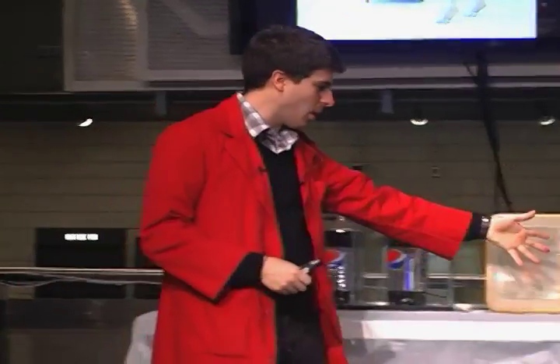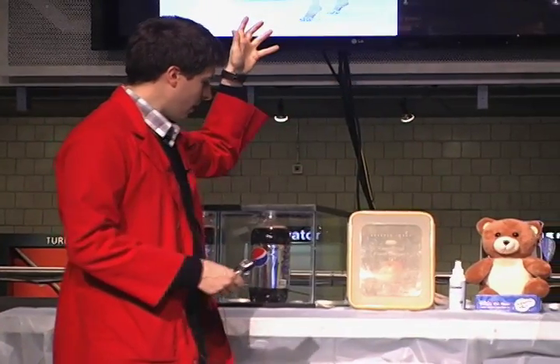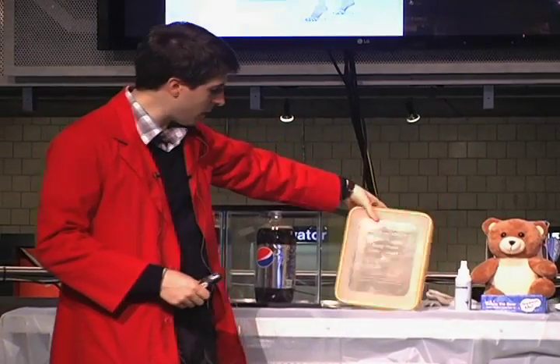This sort of begs two questions. One, what is this stuff nanosilver, which I haven't really made clear yet? And two, what is it doing in a bear and a hair dryer and some food storage containers? We'll get to both of those questions today.